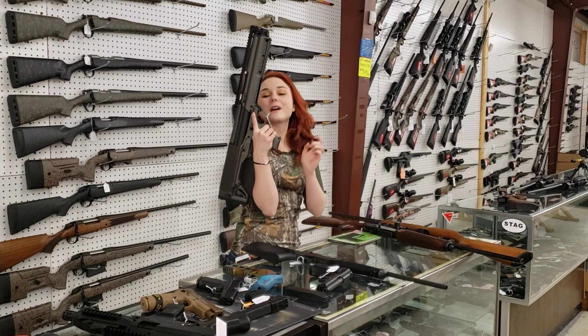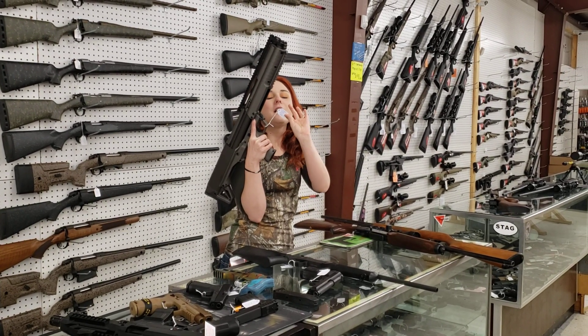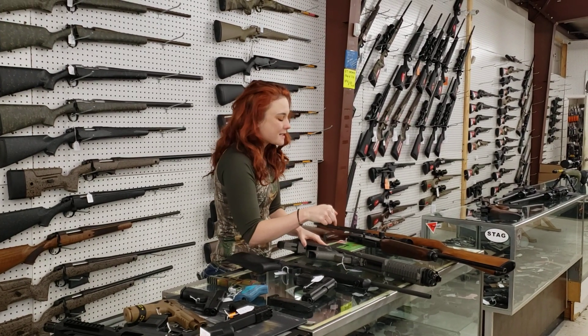Absolutely beautiful tungsten gray KSG 12 gauge all pump. Super, super fun. $500 plus tax, tungsten gray KSG.